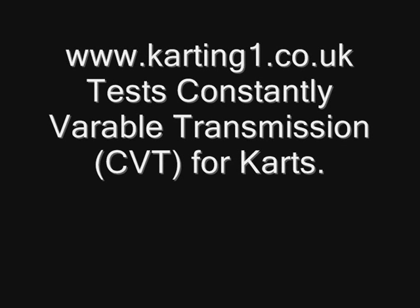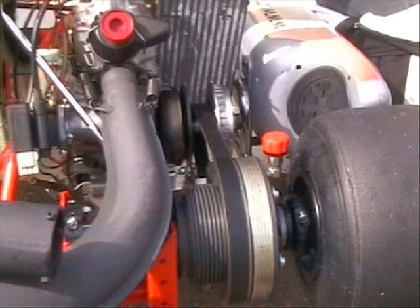It's Terence here from kartin1.co.uk to tell you all about the variable transmission for karts test that we did. CVT for karts basically means you can run your engine at maximum power constantly, and the kart constantly varies its gear ratio so your engine lasts longer and your kart goes faster.